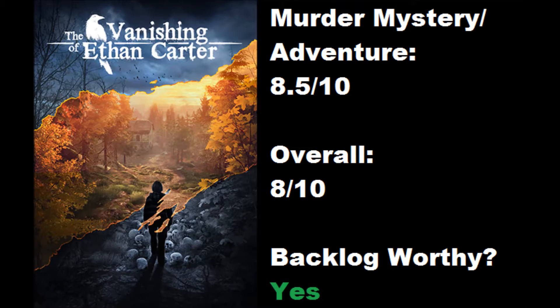If you played The Vanishing of Ethan Carter, tell me what you thought about it down in the comment section below. If you haven't played it, tell me if you plan on picking it up. Thumbs up, like the video, subscribe if you're new to the channel. And tune in Monday for first impressions where you find out what game we're playing next. Thanks for watching.